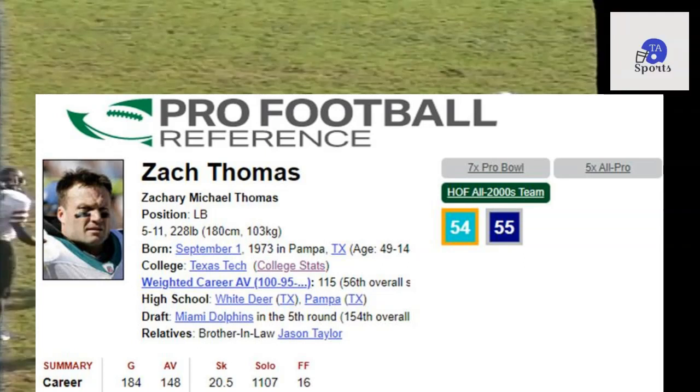I hope you enjoyed this video. If you did, like this video and subscribe to our channel. Be sure to share. If you like what we're doing at TA Sports, check out our Patreon page as well. Zach Thomas, 1995, senior year with Texas Tech. We'll see you in the next one. TA Sports.